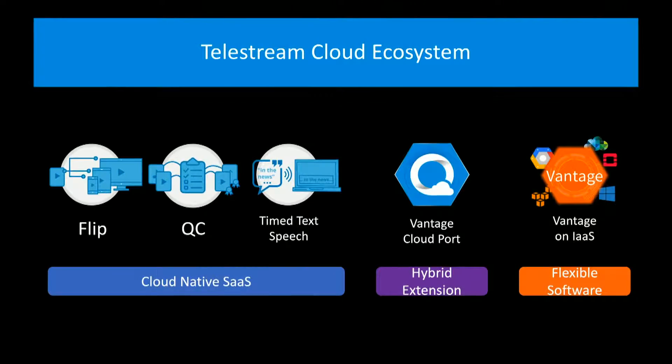All the way to the right, we also offer what we call infrastructure-as-a-service. So if you want to buy a license of Vantage, which is our flagship product, or already own one and install it on a private cloud, you pay your cloud provider for the infrastructure of the virtual machine and you pay Telestream for your license, or you move it up there yourself.